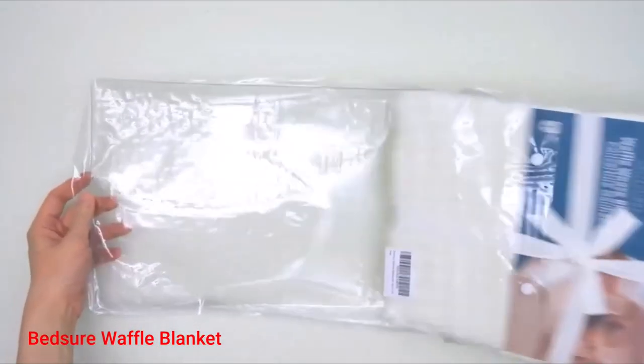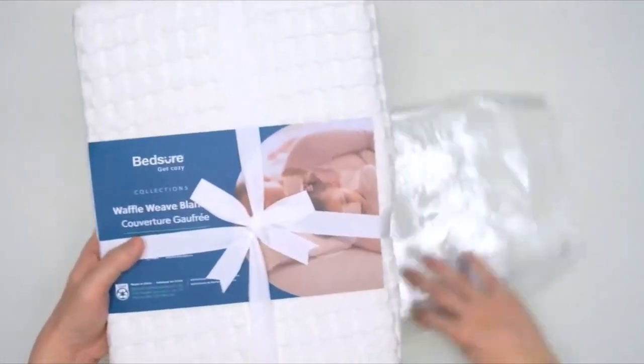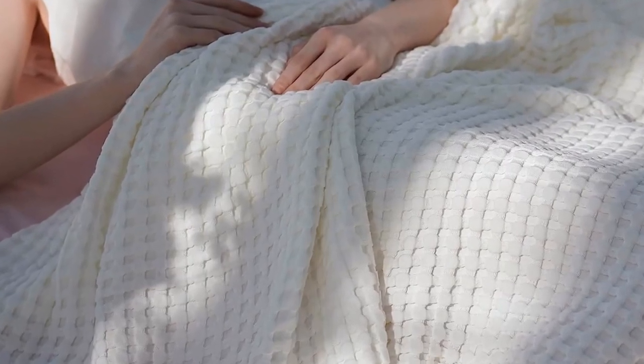Number 2: Bed Sure Waffle Blanket. The Bed Sure Waffle Blanket is an ideal choice for hot sleepers looking for a lightweight and breathable full blanket to keep them cool during the night. This blanket contains a blend of cotton and bamboo viscose, making it soft and temperature-regulating. This also helps provide a perfect balance of weight and warmth for year-round comfort.